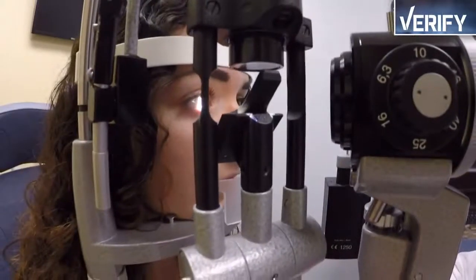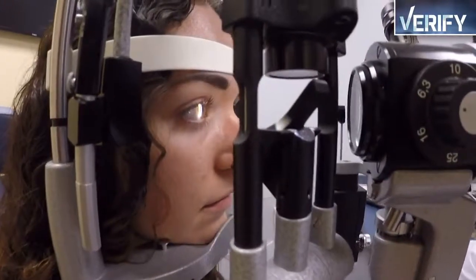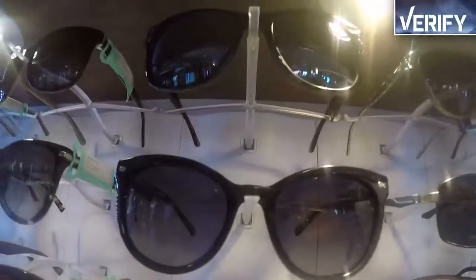Building healthy eye habits now could pay off in the long run. Sunglasses are more than just a fashion statement, but do they provide enough protection?